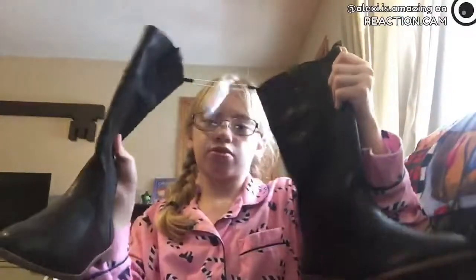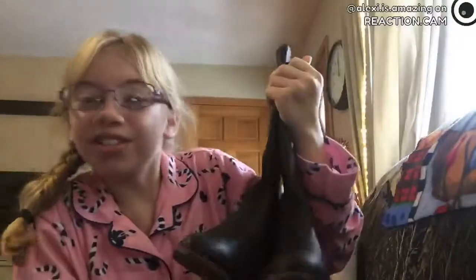And then I got these boots. They're really cool I guess — they're a little out of my style but I'll try them.